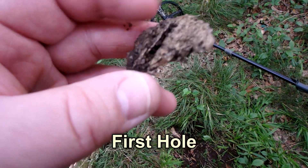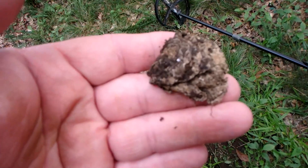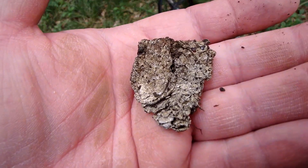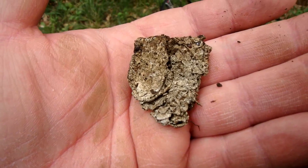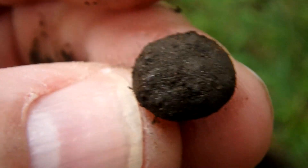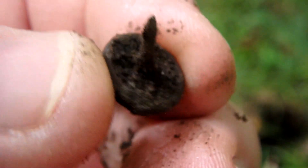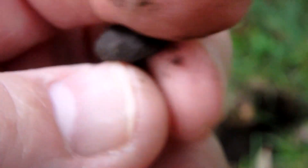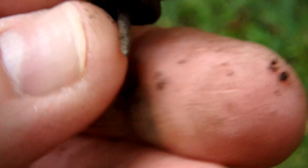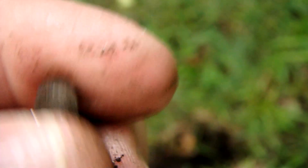Well, my first find is a wad of foil. I thought it was going to be a button. There's a whole lot better stuff than this out here, I guarantee you. Let's go get it. I just found this tiny little — I believe it's a furniture tack. Pull it out. There's an awful lot of iron in here, grunts and squeaks, so I'm amazed I even pulled that out.